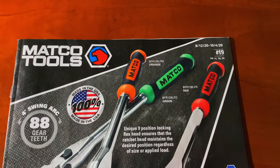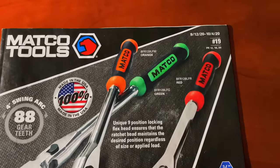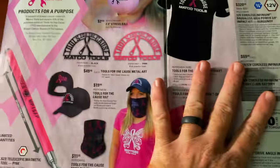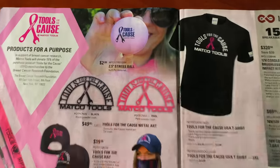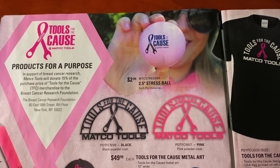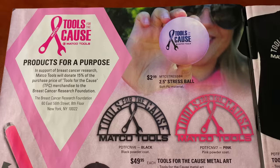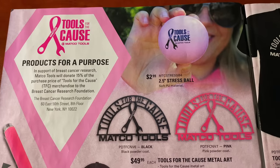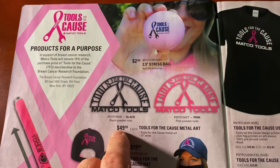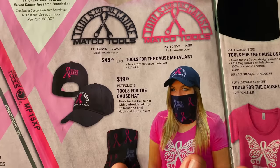This is the first flyer that Matco talks about the Tools for the Cause items in — flyer number 19, running 9/12 to 10/4 of 2020. Inside the front cover is all of the Tools for the Cause items in this flyer. As you can see they have a stress ball and the metal artwork that is powder coated in pink and black. It says these are products for a purpose where they support 15% of the purchase price for Tools for the Cause going to the Breast Cancer Research Foundation. So that's not just the profits — that's 15% of the entire price. If you spend $49.95, that amount goes straight to the Breast Cancer Research Foundation.